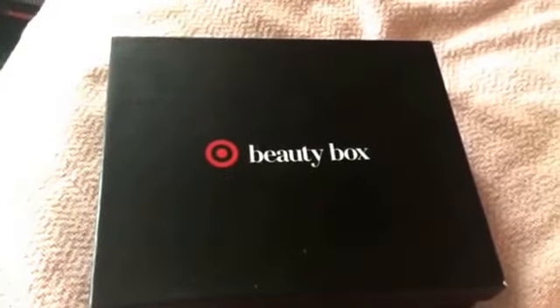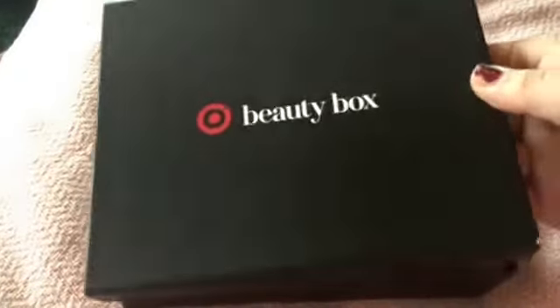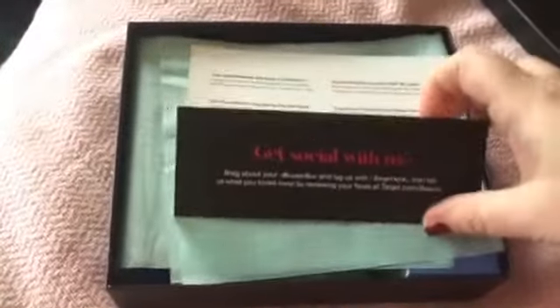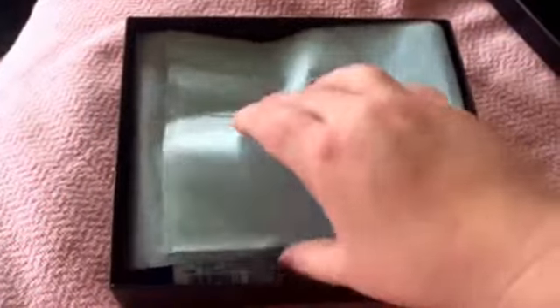Hi guys, I got my Target beauty box in the mail yesterday so I wanted to share it with you. There's the 'Get Social With Us' card and then the products that are inside, along with a three dollar coupon.